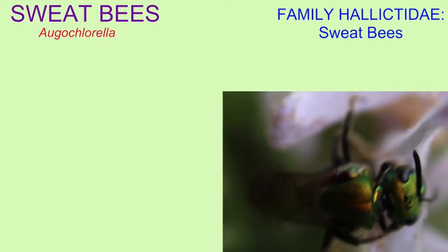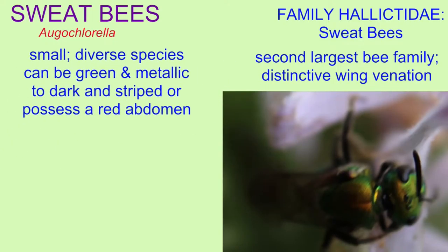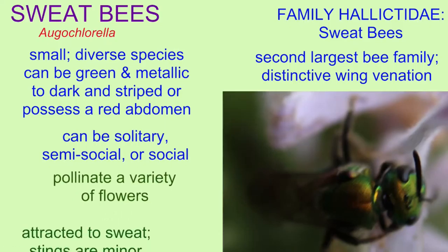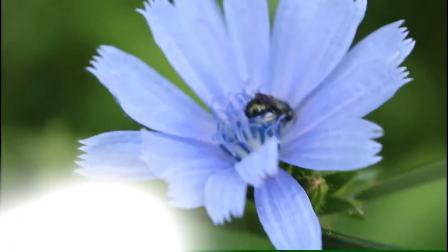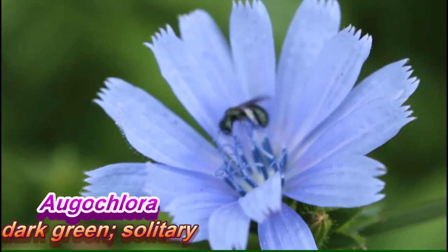There are six families of bees within the order Hymenoptera. The sweat bees of family Halictidae compose the second largest bee family. They can be identified by the venation pattern of their wings, and in general they are small. There are diverse species — some are bright green in color, some have a metallic color, many are dark and solid, and some are dark with stripes on their abdomen or possess a red abdomen.